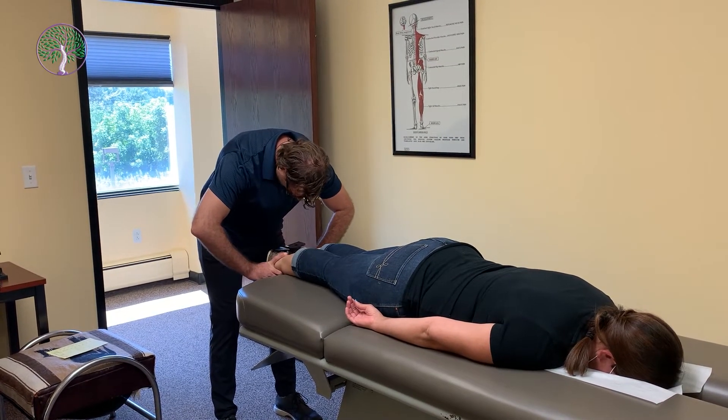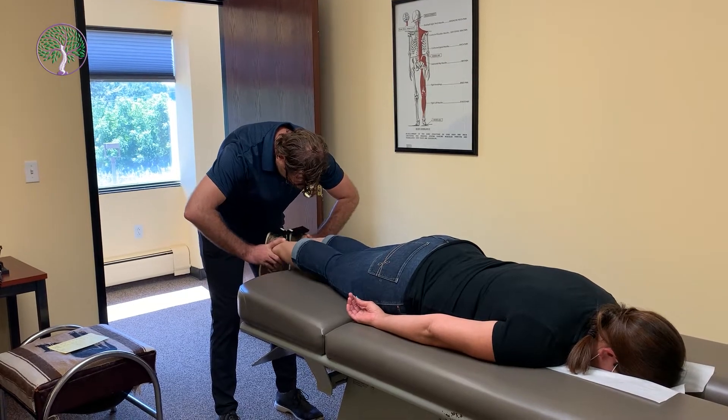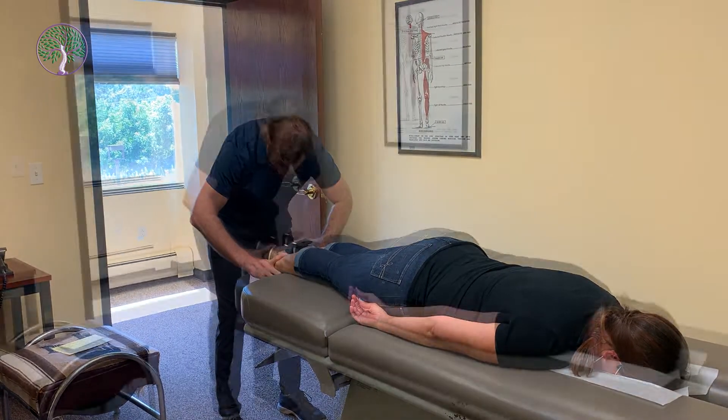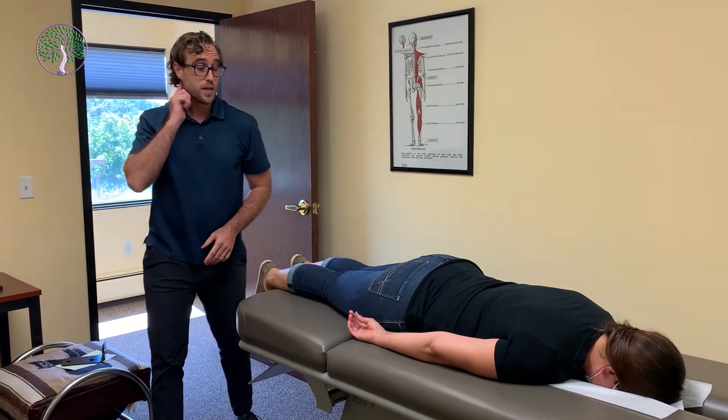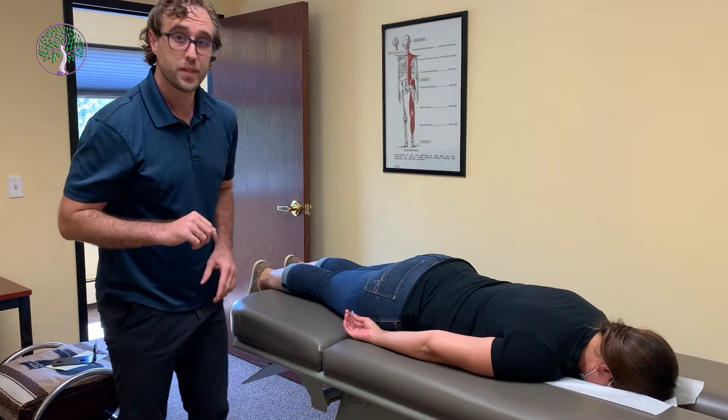Good. And legs up. Good. Alright. So Jess's C2 is out on the right side. We are going to go to the other room and get her adjusted.